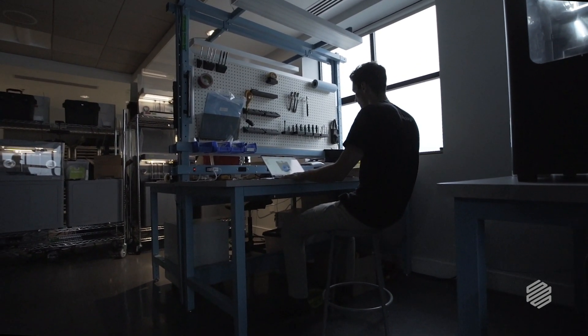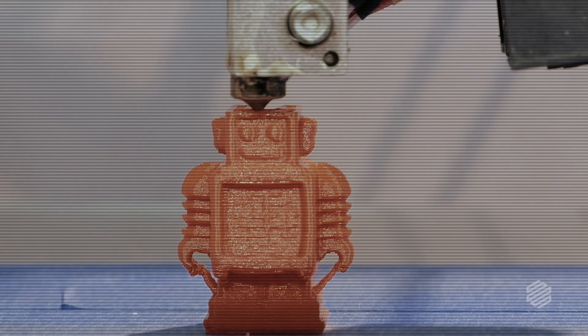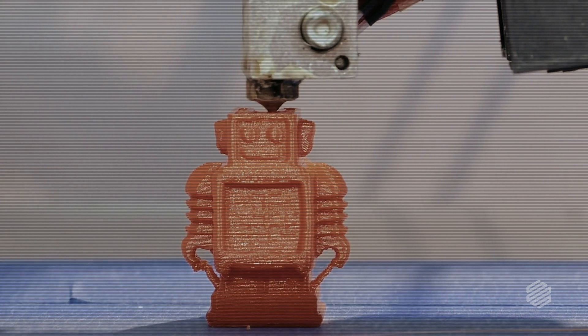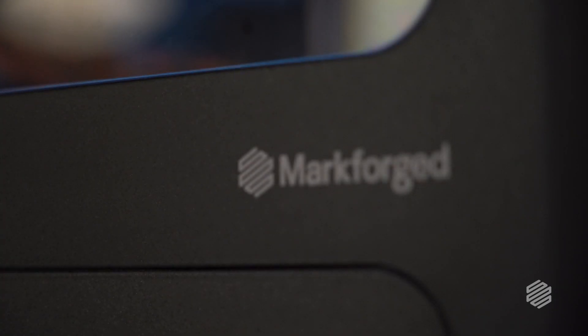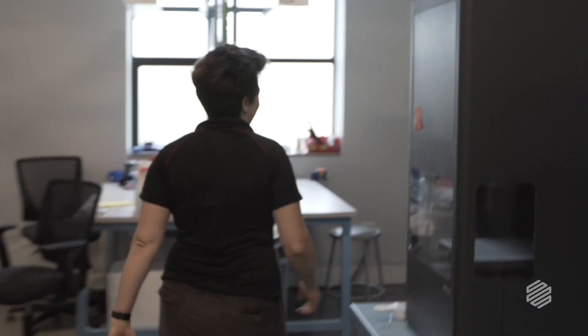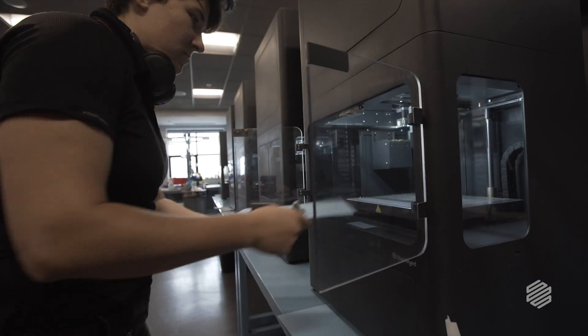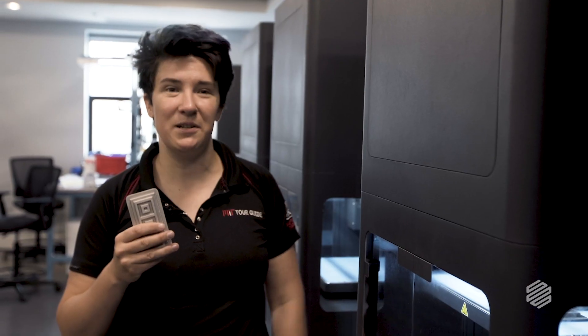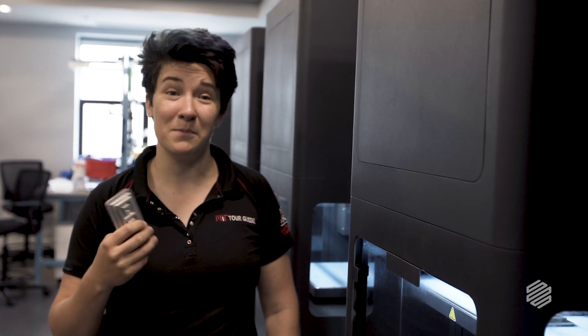When people think about 3D printing, they usually think about desktop plastic printers that they're using to print Yoda heads or little desktop tchotchkes. But Mark Forge — what we actually have built is, you could print the Yoda head, it would just be out of stainless steel. This is a part that's made out of steel and started out on these printers. Literally, it comes off the printer and a day later we have a sintered and ready metal part, which is kind of unheard of in terms of turnaround time.